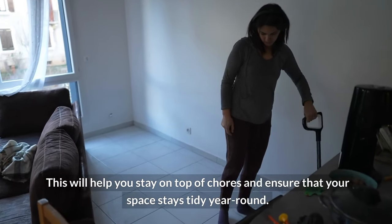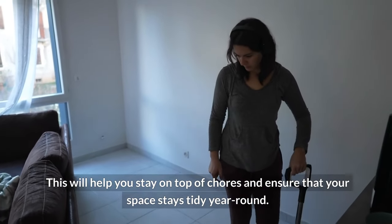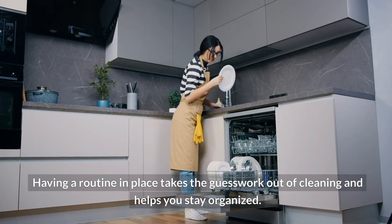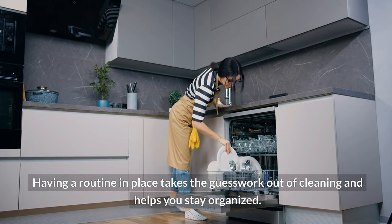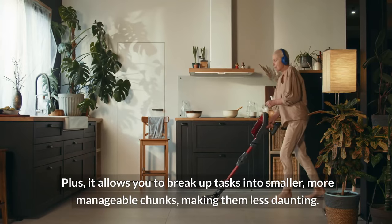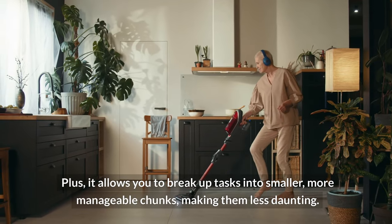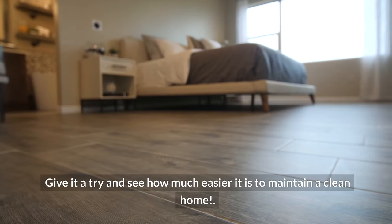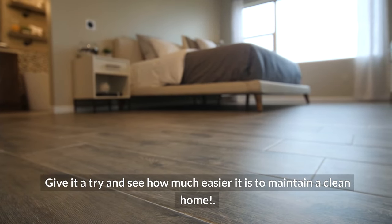This will help you stay on top of chores and ensure that your space stays tidy year-round. Having a routine in place takes the guesswork out of cleaning and helps you stay organized. Plus, it allows you to break up tasks into smaller, more manageable chunks, making them less daunting. Give it a try and see how much easier it is to maintain a clean home.